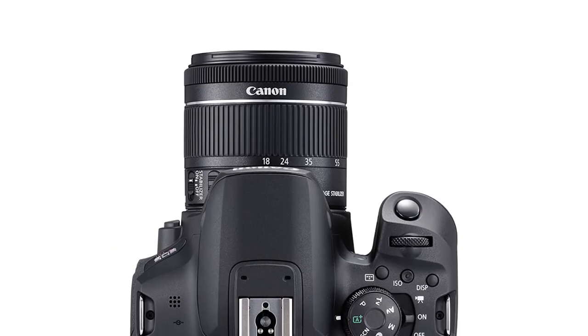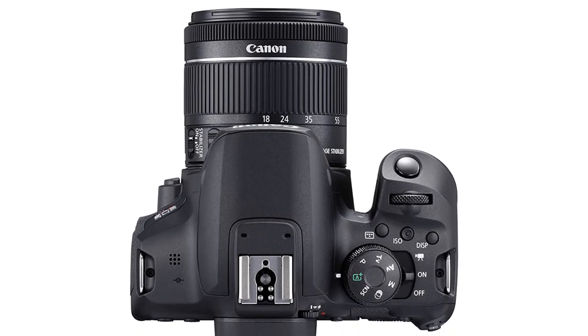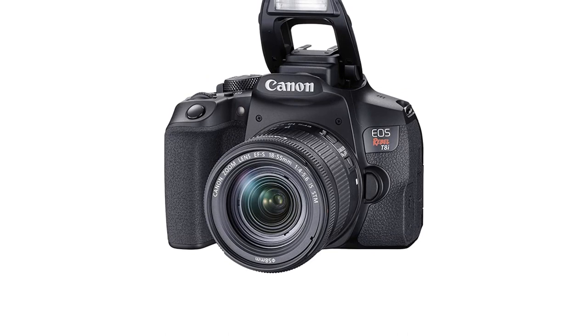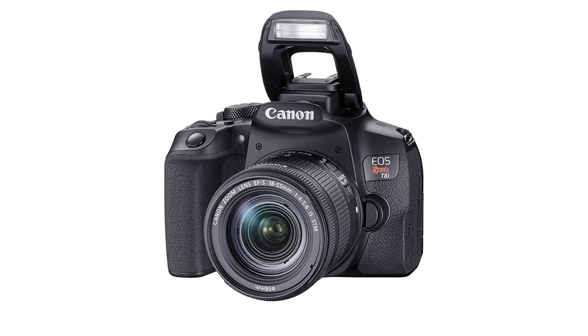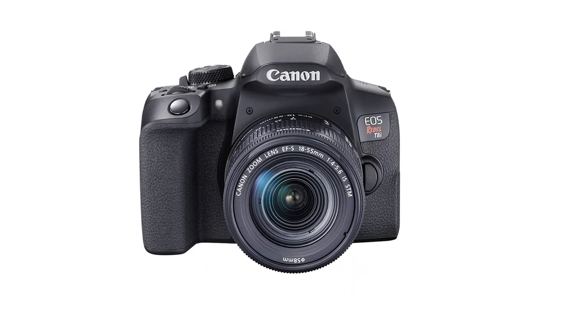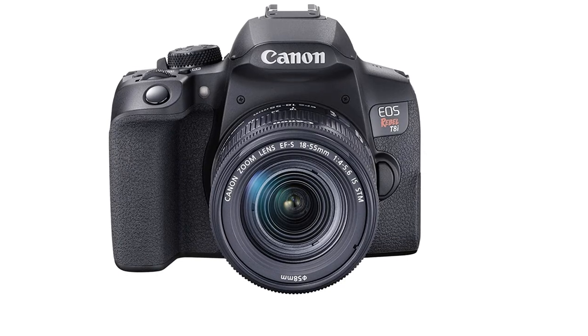It's a nice upgrade from its predecessor, the Canon EOS Rebel T7i. The kit lens bundled with Canon Rebel cameras is a standard 18-55mm offering, allowing you to shoot at an approximate field of view of 28mm at the wide end and 88mm at the long end.